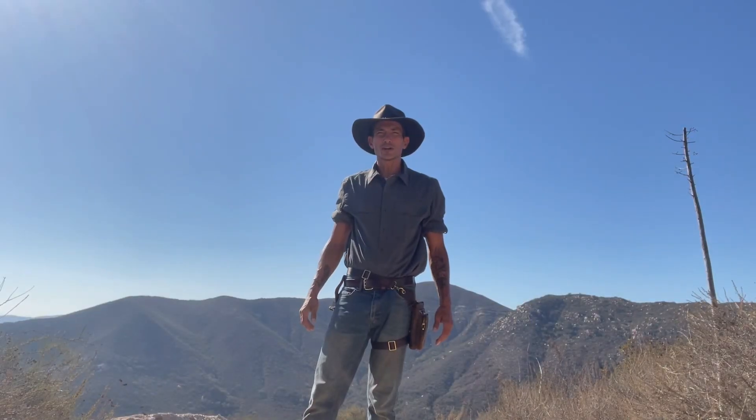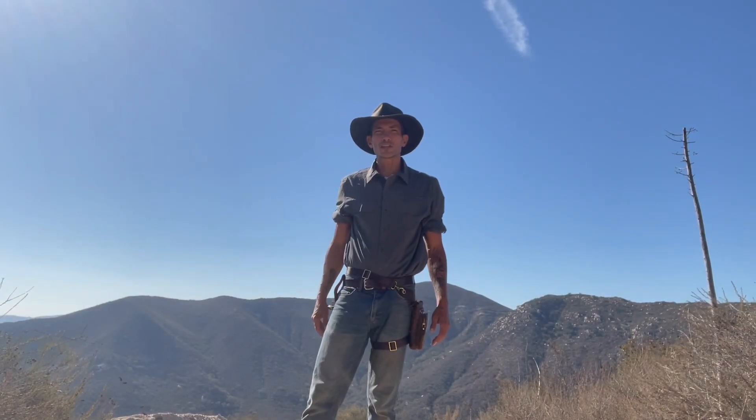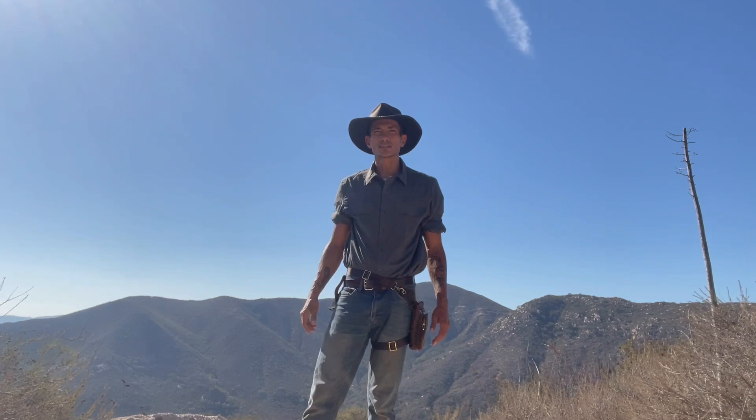Thanks for joining me here on Chief Mountain. Look for my next video on hard rock mining. I'll see you there.